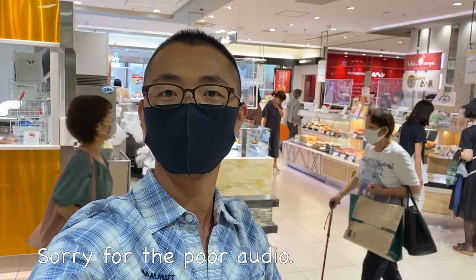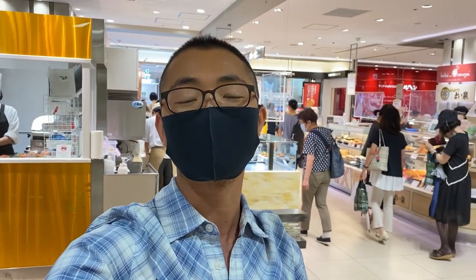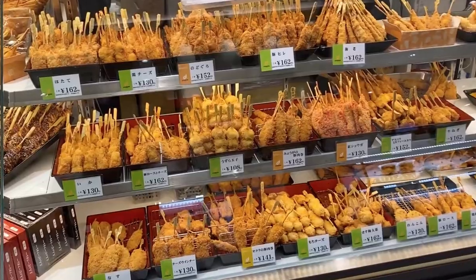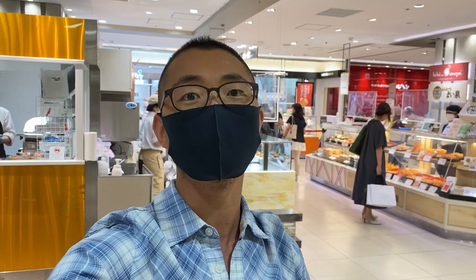Welcome to Taiji's Kitchen. Today I'm going to show you Depa Chika. Depa stands for department store and Chika means basement floor. Depa Chika is the basement of a department store and it's a very special place where they sell a lot of good food, mostly pre-made food, but also snacks and souvenirs. It's a place you definitely should go when you have a chance to visit Japan. I'll definitely guarantee the quality, but it may not be so friendly to your wallet.